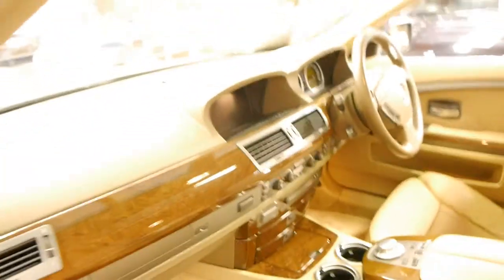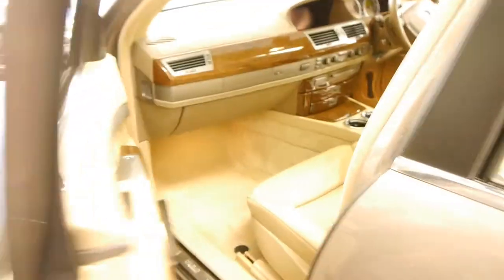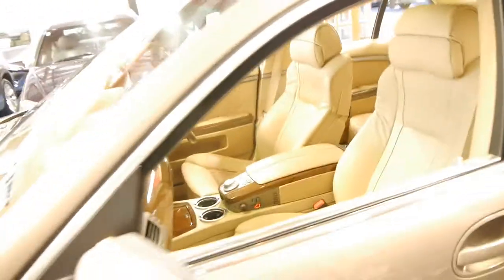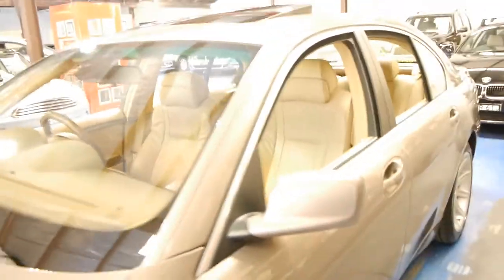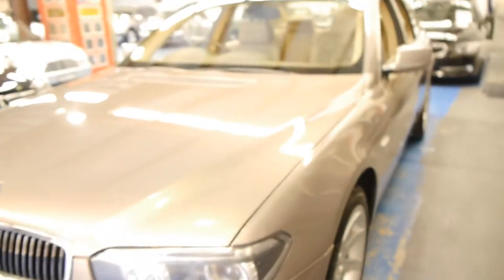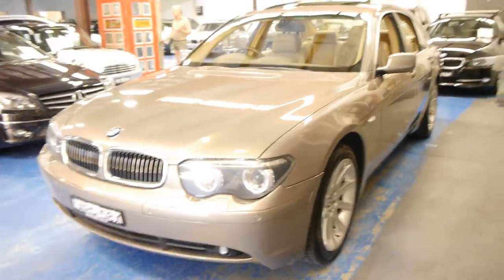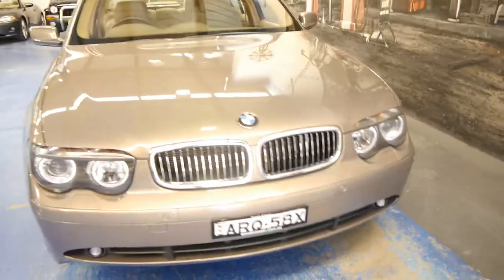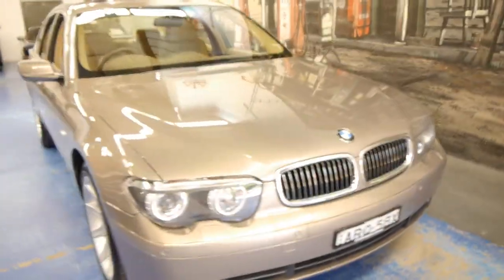It's got the push button start and stop. If you have been looking for a 7 Series, we think this would have to be one of the best cars around at the moment. It'd be great if you could look at a couple of other 7 Series before you look at this one, so you can appreciate how good this car really is — in its condition on the outside, the inside, and its mechanical condition.